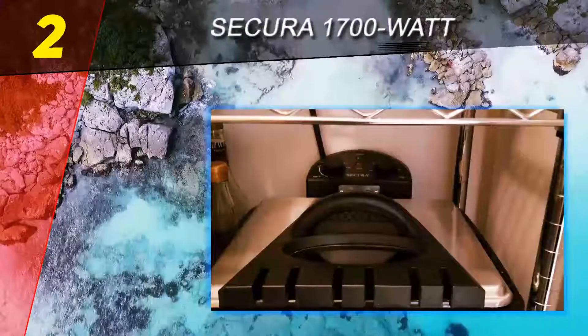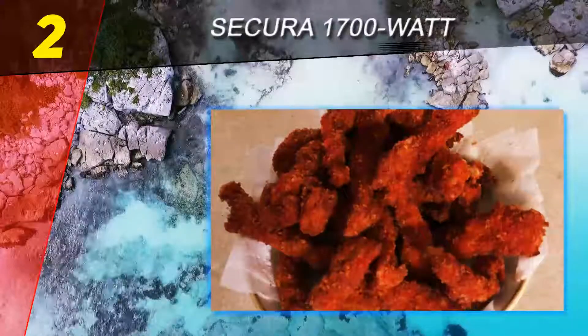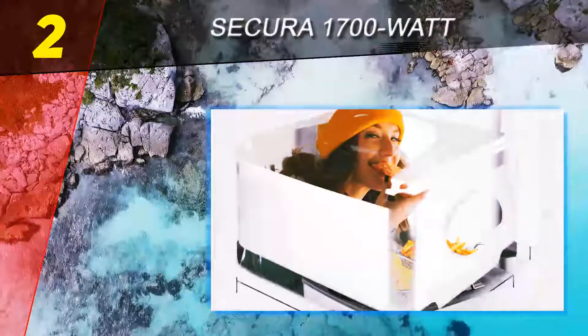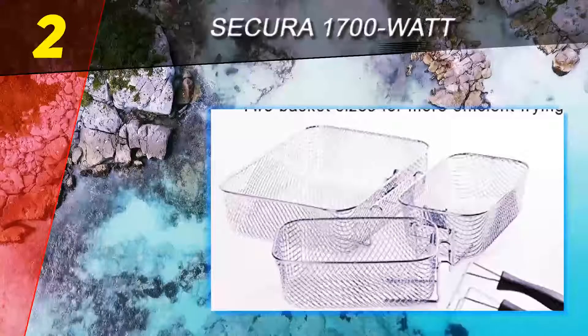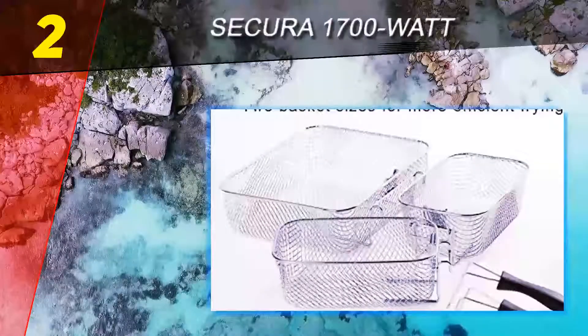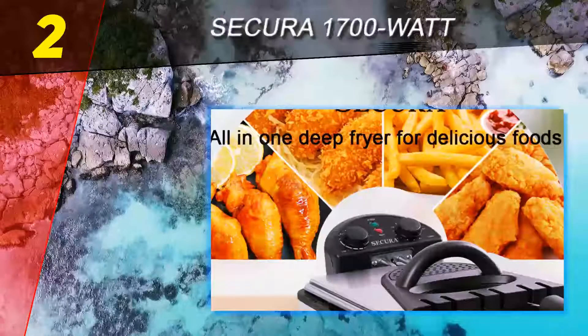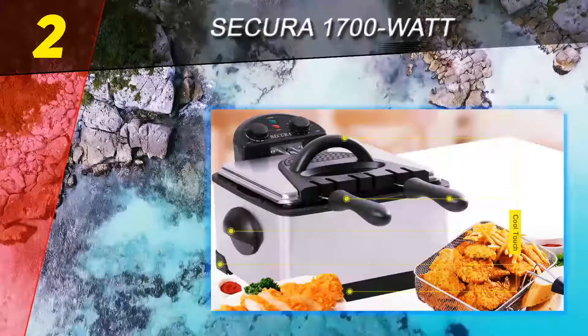With regards to controls, Secura equipped this deep fryer with knob controls, similar to those seen on the Hamilton Beach. It's responsive to touch and controls your cooking nicely. The energy required by the unit is rated at 1700W — 100W shy of the Hamilton Beach's wattage. It does heat up the oil quickly and raises the temperature as fast as possible when food is added.